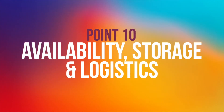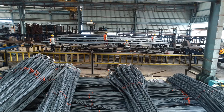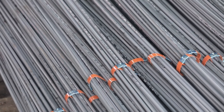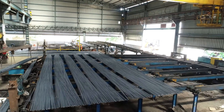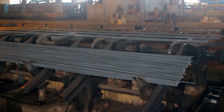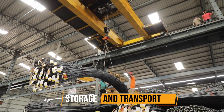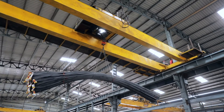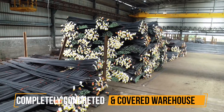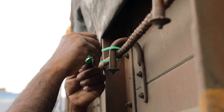Point ten: Availability, storage, and logistics. It is essential to identify a brand that would be consistently available throughout the project timeline and delivered on time, rather than one with low production capacity or limited wholesale and retail presence. Reputed TMT manufacturers always stock their finished goods in a completely covered and concreted stockyard, and while transporting, ensure the vehicle is properly covered and sealed to avoid change of color and theft.